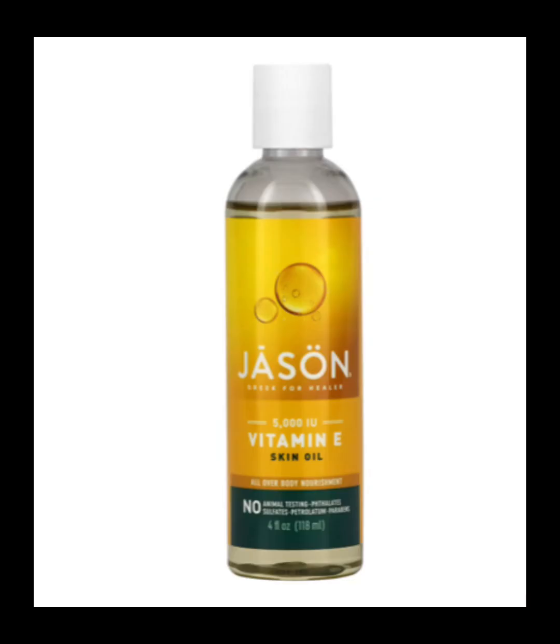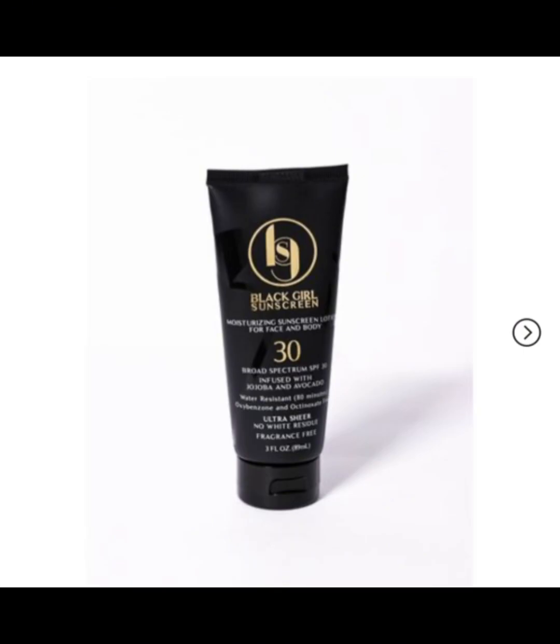I also like to moisturize with vitamin E — the Jason brand, 500 IU. I get it from Walmart personally. Vitamin E is really good for giving you an even skin tone. It's very lightweight, a little goes a long way, and you can also use it in your hair and on your eyelashes. Just be careful not to buy it off Amazon — when it comes to my beauty products, they've got to be the real thing.